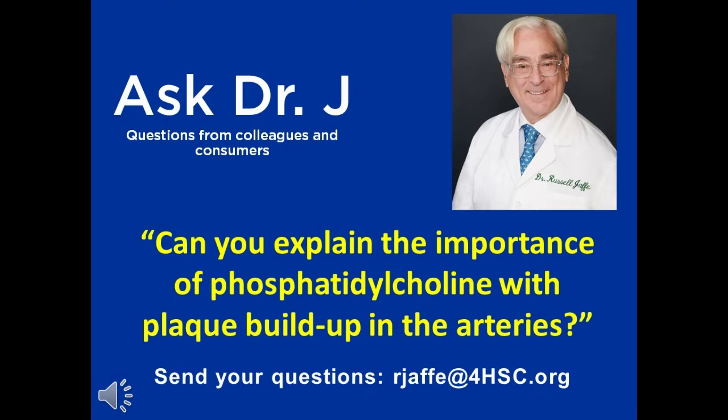It's always an elegant balance of available essential nutrients — essential, as in choline is essential. Now there are companies that are selling PC, phosphatidylcholine.